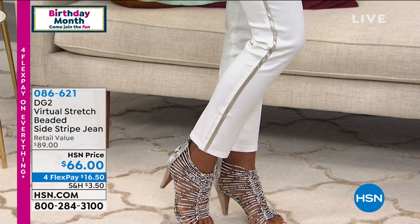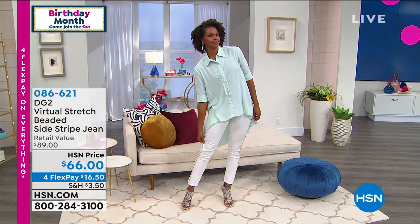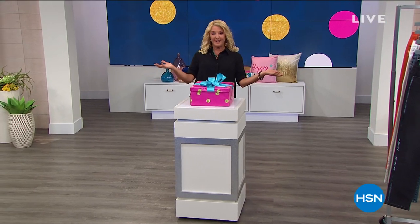When you see the virtual stretch word, that means they stretch literally for miles and miles and miles. So that is a little sneak peek of what's coming up in just a moment. But before we do that, I've got a birthday surprise, which I love.